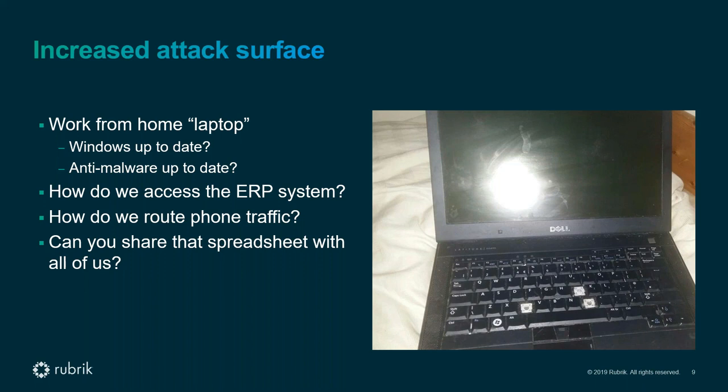Once connected, employees had questions: how do we access business applications, work with ERP systems, connect over VPN, route phone traffic for centralized numbers that were now inaccessible? Even simple things like how can we all work on the same spreadsheet — these were questions they didn't have answers to.